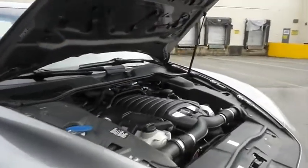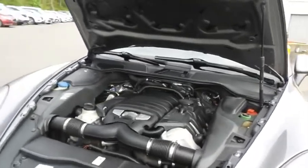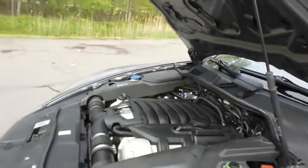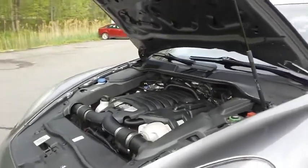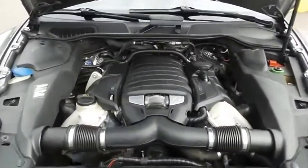The Porsche 32-valve dual overhead cam 4.8-liter direct injection V8 engine has plenty of power. This Cayenne S is a blast to drive and it gets 22 miles per gallon on the highway.